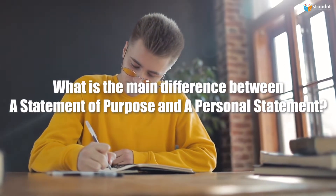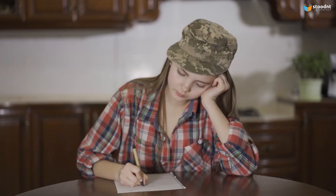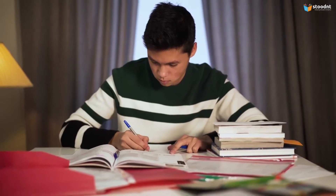What is the main difference between a statement of purpose and a personal statement for grad school? The short answer is that a statement of purpose is about what you want to do, while a personal statement is about who you are. Each essay has its own goals and what it's supposed to do for you and the program you're applying to.